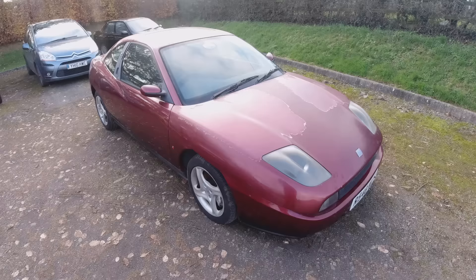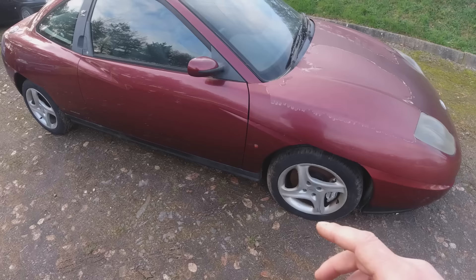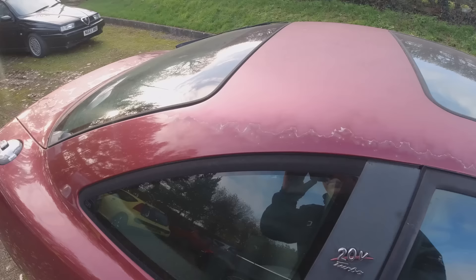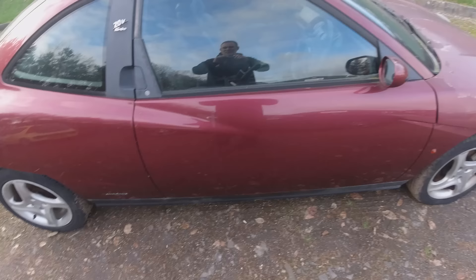We're going to have a look around it together because I genuinely haven't had a chance to look around this yet. The 20-valves came with these four-spoke alloys, and the big thing is the Brembo brakes - I don't think the lower spec models had those. It's got the Brembos on it and the old 2.0T turbo badges. As you can see, there's lacquer peel everywhere, and it's a sunroof model.